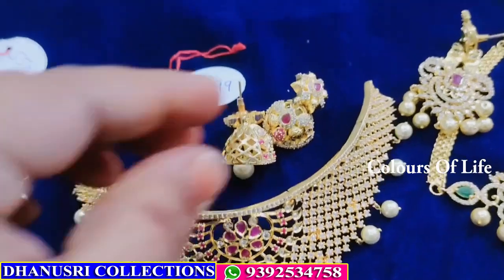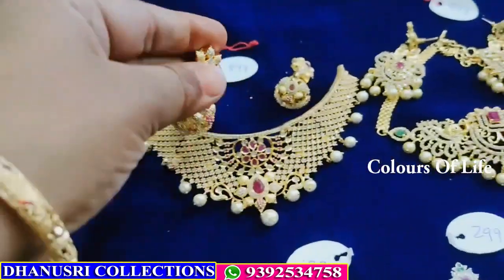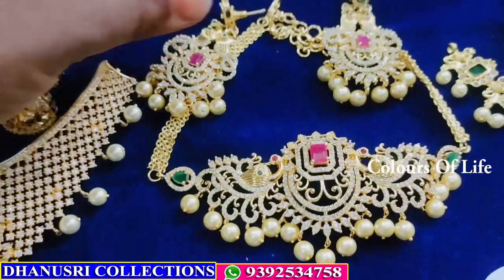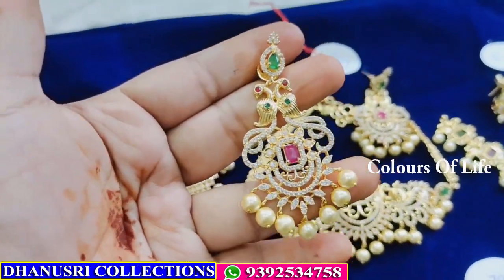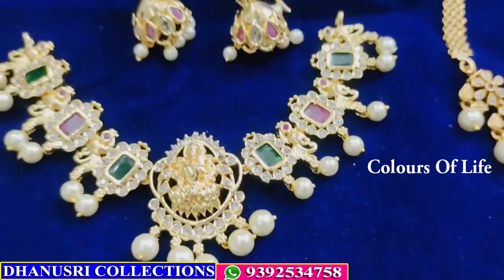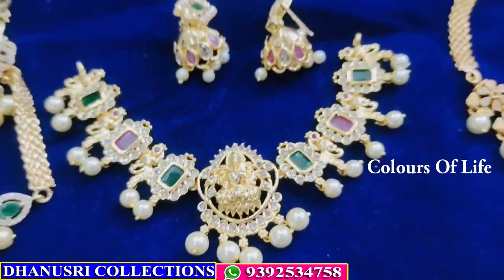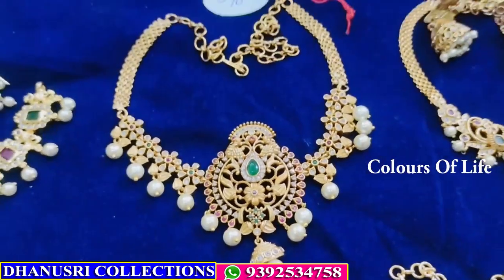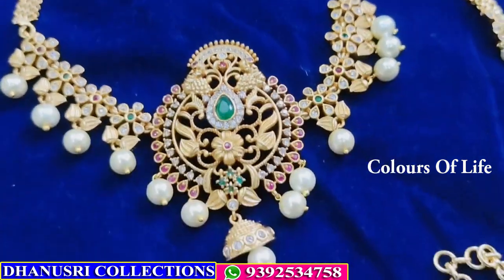₹899. Lakshmi joker — gold polish — ₹699. Full trending bazu bun plus mini joker — ₹590.